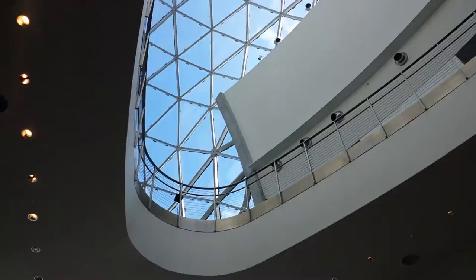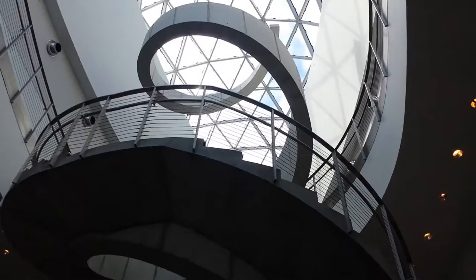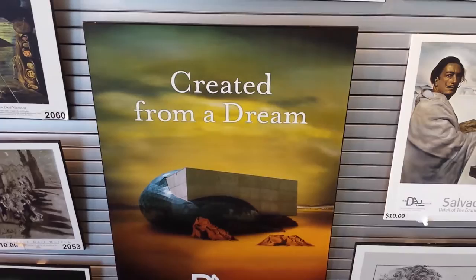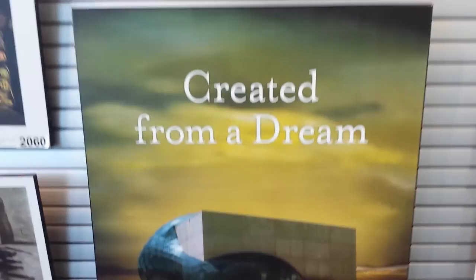This is the lobby. The actual artwork is on the third floor — because it's a hurricane region, they put it up there to protect the art. Check this out: this staircase is a spiral that spirals up and then just goes into nothing. It just hangs there. It is an amazing staircase. This museum was opened on January 11th, 2011, created from a dream.